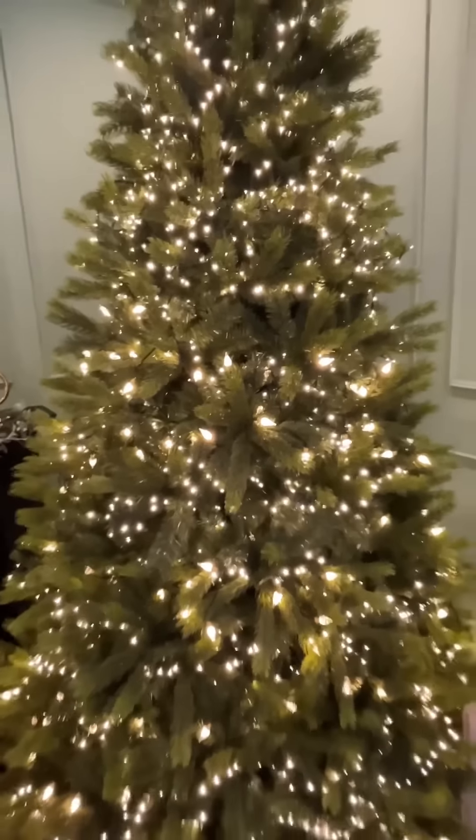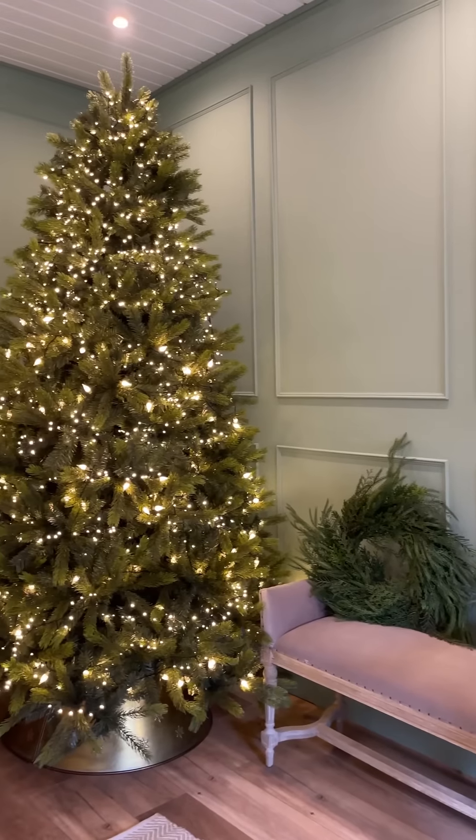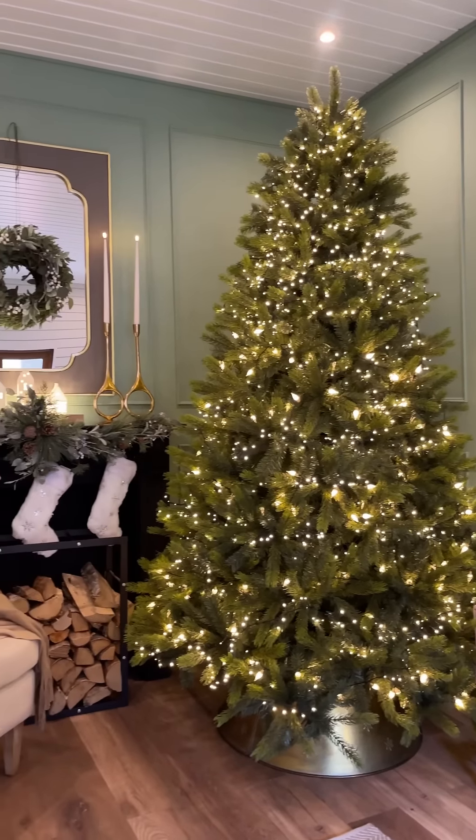This tree is suitable for every home. Available in a 6, 7, 8, 9, and 10 foot, and also a 7 foot slim version for those looking to conserve space.